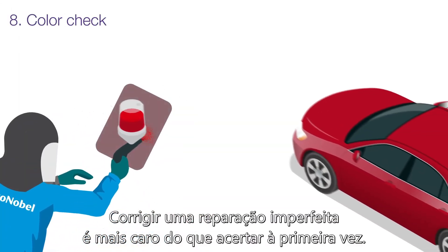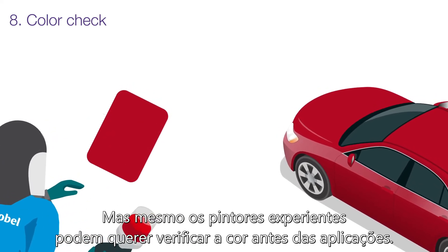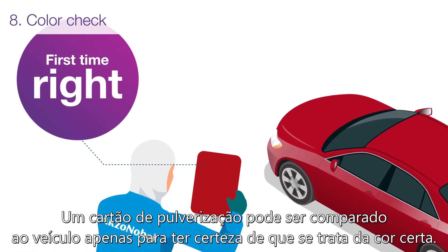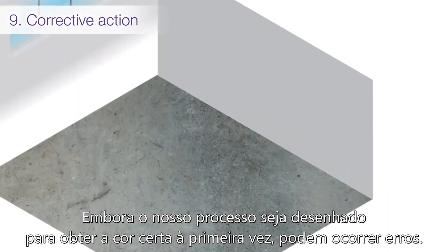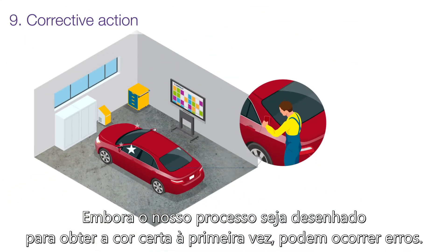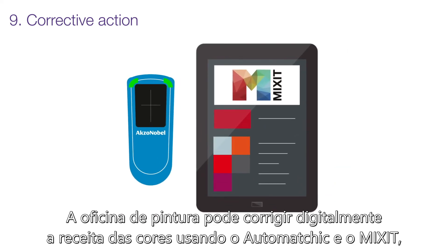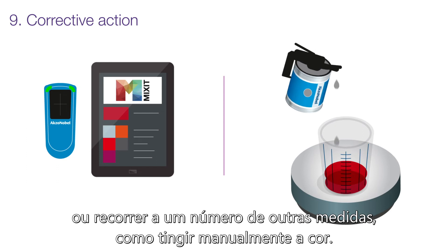Correcting an imperfect repair is more costly than getting it right the first time, and even experienced painters may want to check the color before application. A spray-out card can be compared to the vehicle just to be sure that it's the right color. While our process is designed to get the color right the first time, a body shop can digitally correct the color recipe by using Automatic and Mixit, or take other measures such as manually tinting the color.